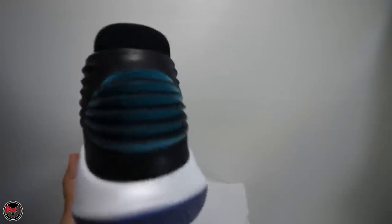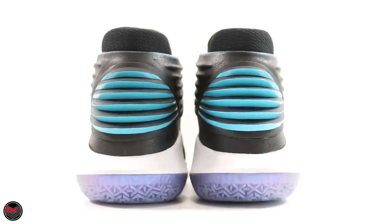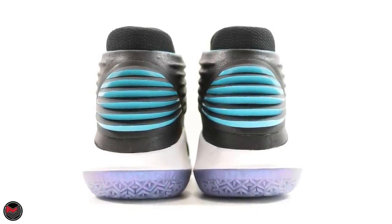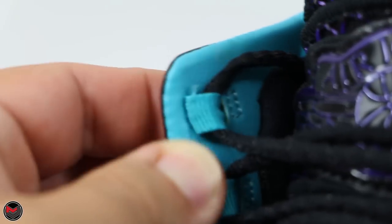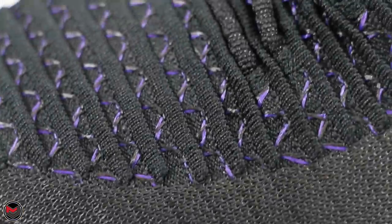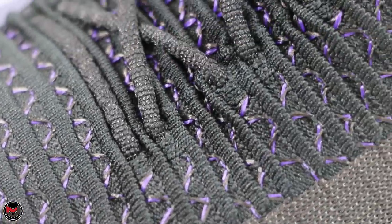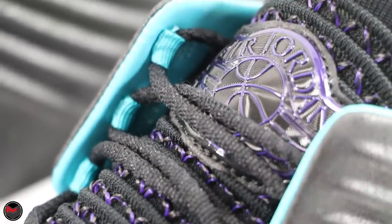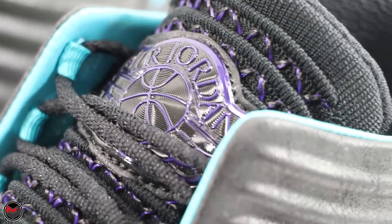One of my favorite parts of the shoe is the color-shifting effect of the heel. You have that turquoise coming up at the bottom, and then looking down at the shoe you've got that matte black. The inside lining is the blue or turquoise flavor, and then you have the purple accent of the threading on a black Flyknit upper, with the Wings logo outlined in purple. Such an insane look — this is a clean shoe.